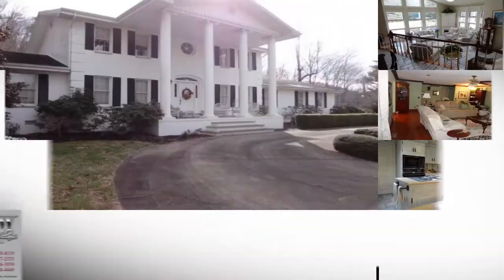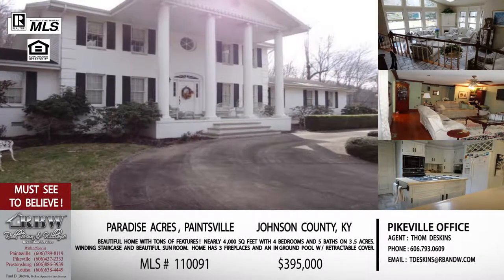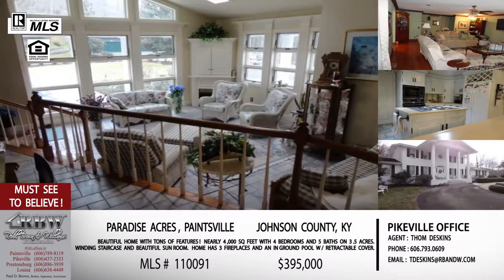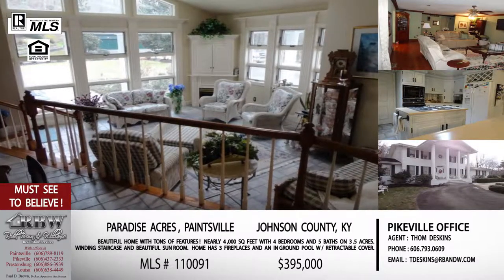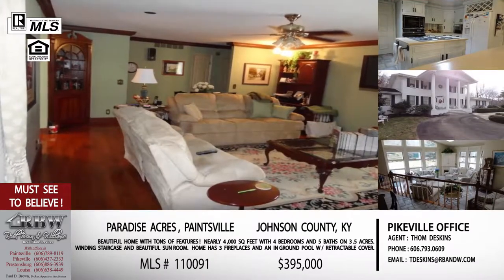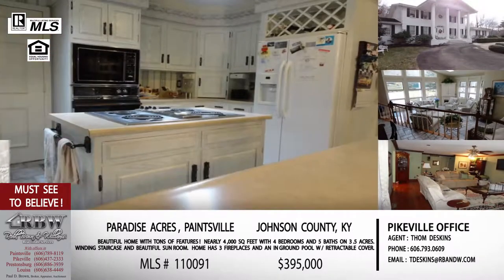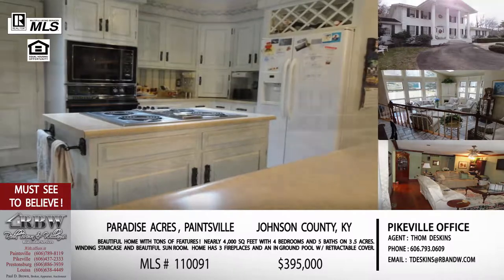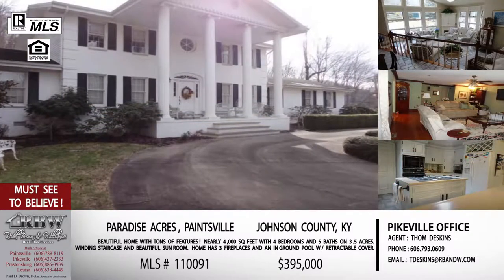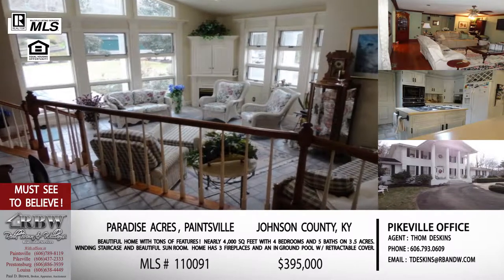The rest of the listings we're going to feature are Tom Deskins' listings. The first one is a house you can actually see in the wintertime from US 23 — it's at Paradise Acres. If you're familiar with the 1428 turn right off of 23, it kind of connects 23 and 321. You'll see the sign for Paradise Acres, and this is the colonial up on the hill. This one is a beautiful home with three and a half acres, so you're going to have a huge yard.